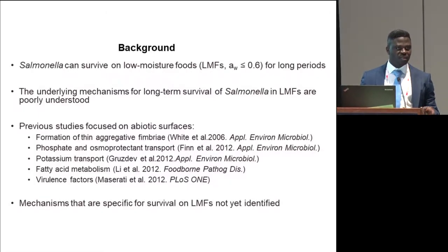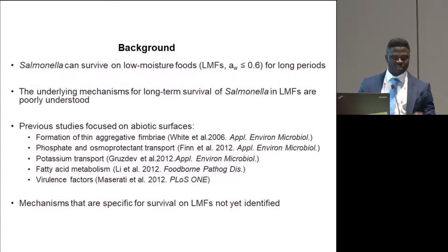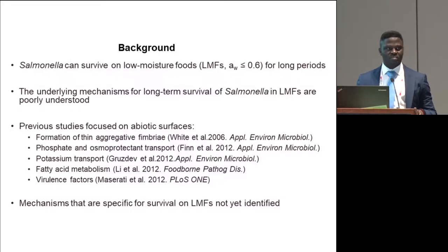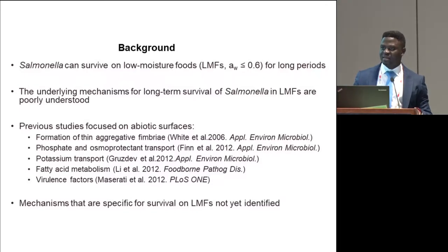The ability of salmonella to survive on diverse low-moisture foods is well established. However, the mechanisms that allow this organism to persist on low-moisture foods are still poorly understood. A few studies that attempted to elucidate some of these mechanisms identified formation of thin aggregated fimbriae and potassium transport mechanisms as important biological processes that allow salmonella to survive. However, all of these studies tested desiccation on abiotic surfaces such as plastics and stainless steel to simulate low water activity levels in low-moisture foods. By design, some mechanisms specific to survival on low-moisture foods may have been excluded in these studies.